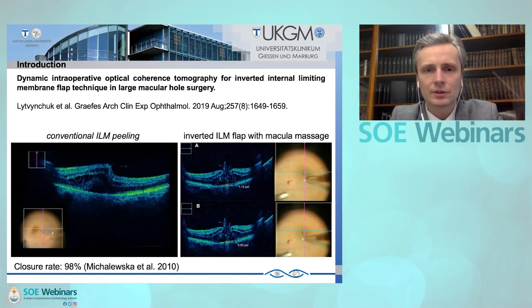In contrast to the conventional technique, the inverted ILM technique is meant to peel the ILM in a centripetal manner. Together with a retinal massage — macular massage — we can even decrease the macular hole base size at the end of surgery. This technique was first proposed by Michalewska and Navrotsky in 2010, and this brilliant technique opened a new horizon to treat difficult, challenging cases.